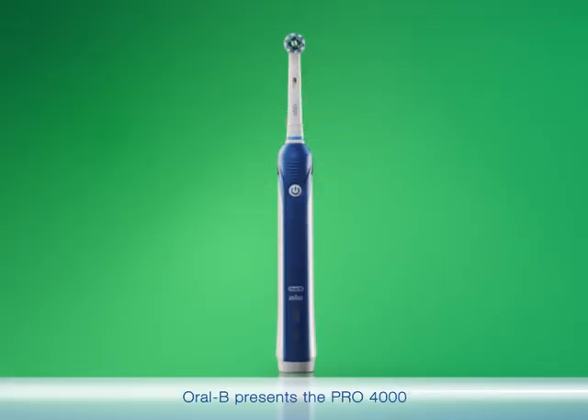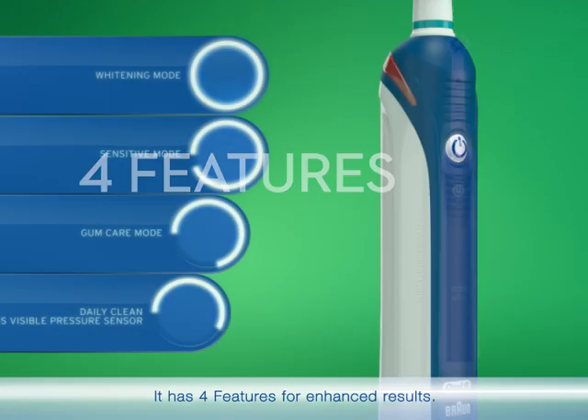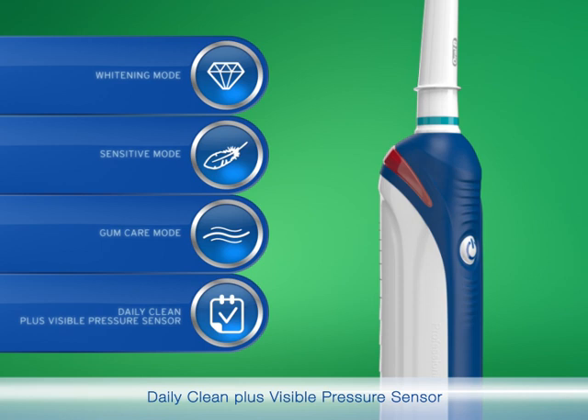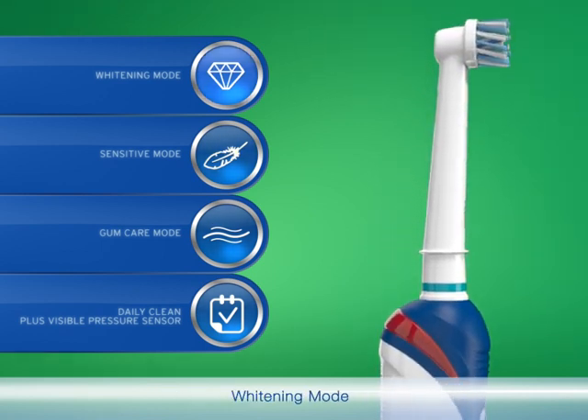Oral-B presents the Pro 4000. It has four features for enhanced results: daily clean plus visible pressure sensor, gum care mode, sensitive mode, and whitening mode.